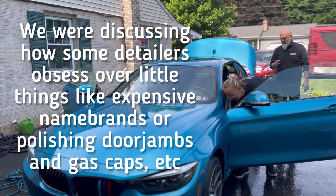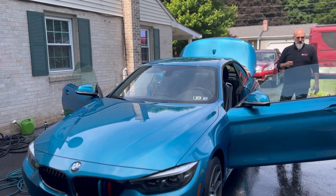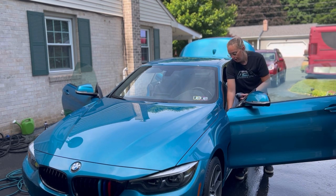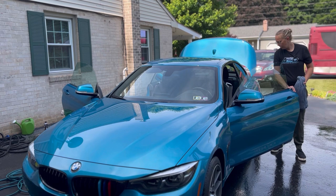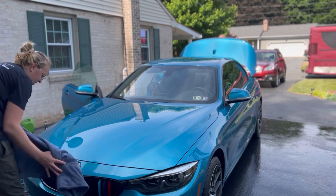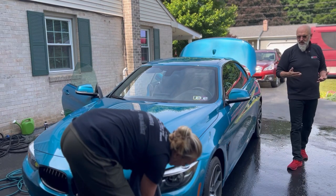Ivan shares a key philosophy: detailers think they're selling a process, but in reality they're selling a result. The customer doesn't care what soap or coating you use — they're buying your knowledge, your talent, your time. Very rarely do customers even ask what coating is being used. As a business owner with employees, introducing different products into the process just creates confusion.